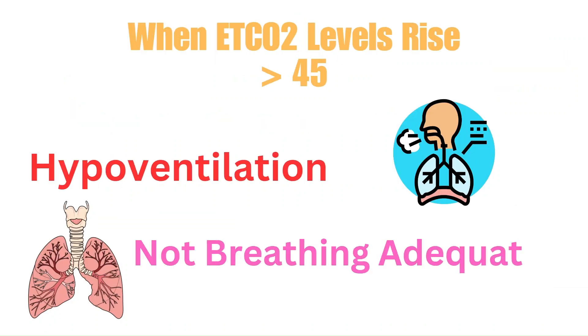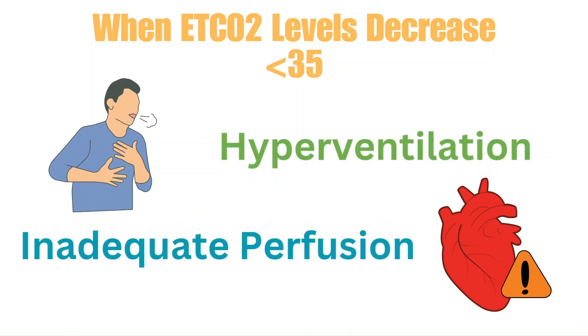If the end tidal CO2 levels begin to rise, it means the patient is not getting rid of CO2 — they're retaining it — and this is going to be a result of hypoventilation, or they are just not breathing adequately. If the end tidal CO2 levels are low, it either means the patient is breathing too fast, or there's poor perfusion occurring and the lungs are not getting the blood with CO2 for gas exchange. Poor perfusion can be a result of several things like shock or inadequate cardiac output.